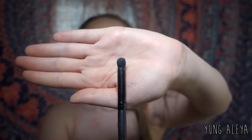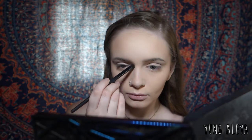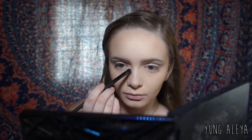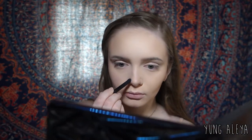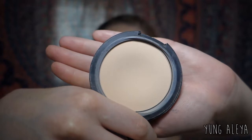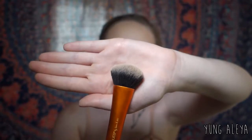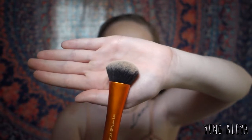For my nose contour, I use the e.l.f. contour brush. Next, I take my MAC Studio Fix Powder in the shade NW10 just to clean up a little bit and add a little more coverage. I use that on my Real Techniques expert face brush.